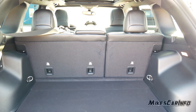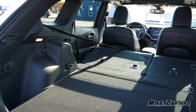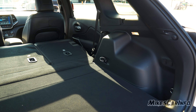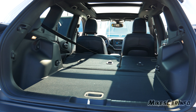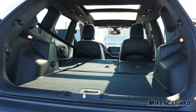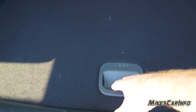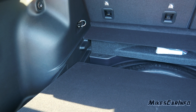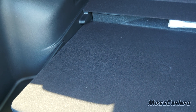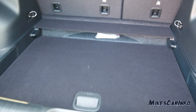You can fold these seats down — it's a 60/40 split — so you can add to cargo space while still maintaining passenger space, or fold all seats down for a wide open cargo area. The load floor height is adjustable: lift it up, drop it down, push it in, and you have a lower load floor.